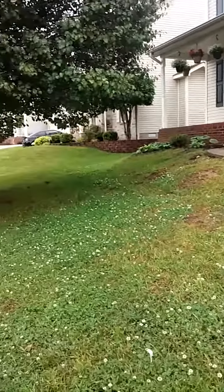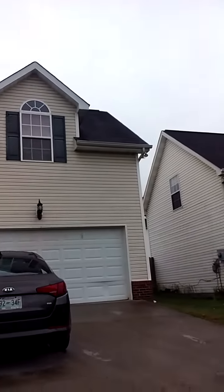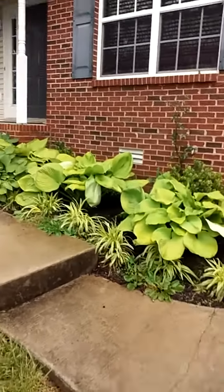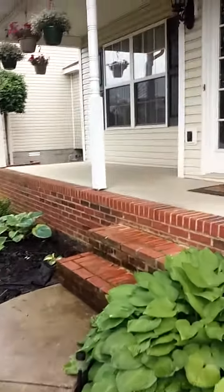Hello everyone, this is Tonya Hairston with Hairston's Naturals. I want to show you guys our new home that we just bought. We just moved in, so it's not perfect, but we're starting to put things away.